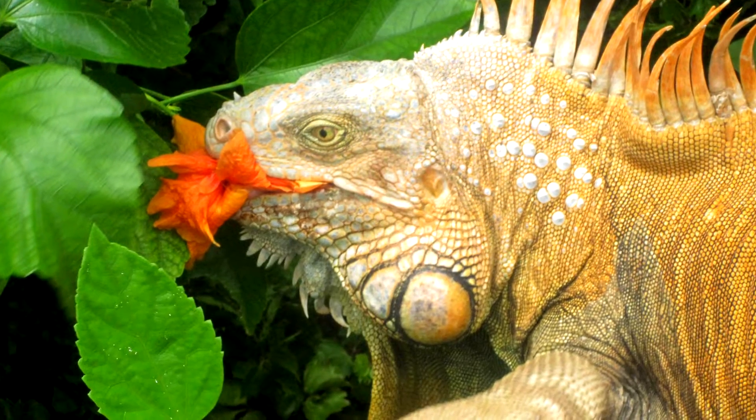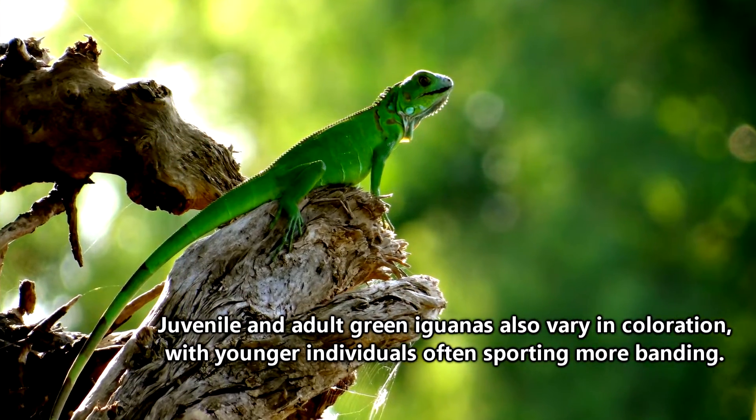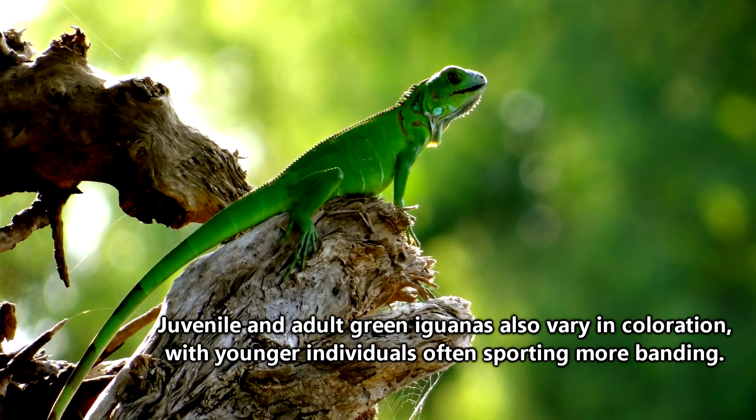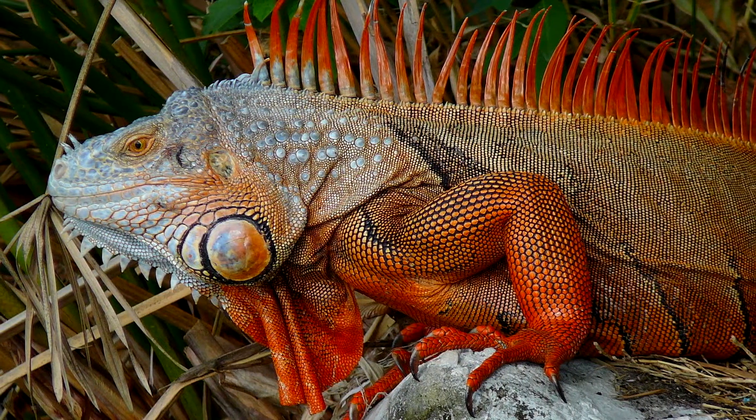Believe it or not, green iguanas aren't always green. In fact, they can change color just depending on the time of day, time of year, and surrounding temperature. So if you see an orange iguana, it's probably still technically a green iguana.